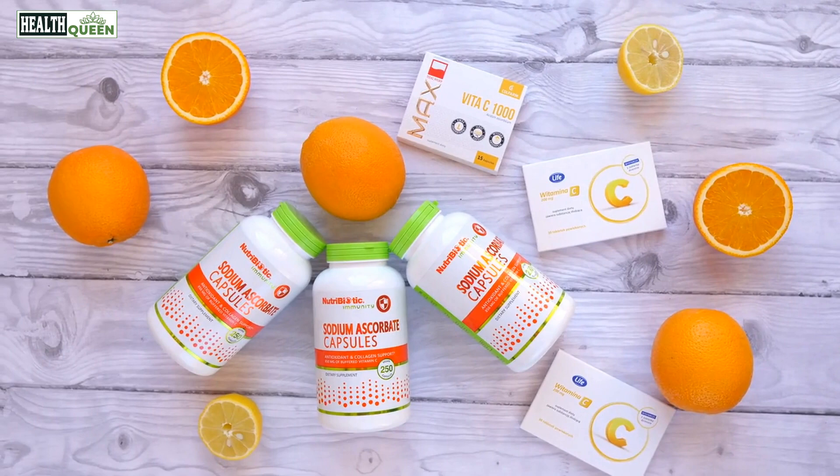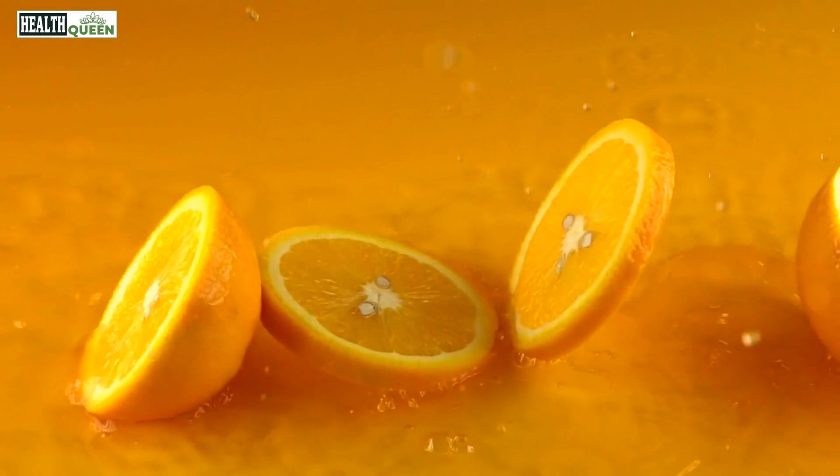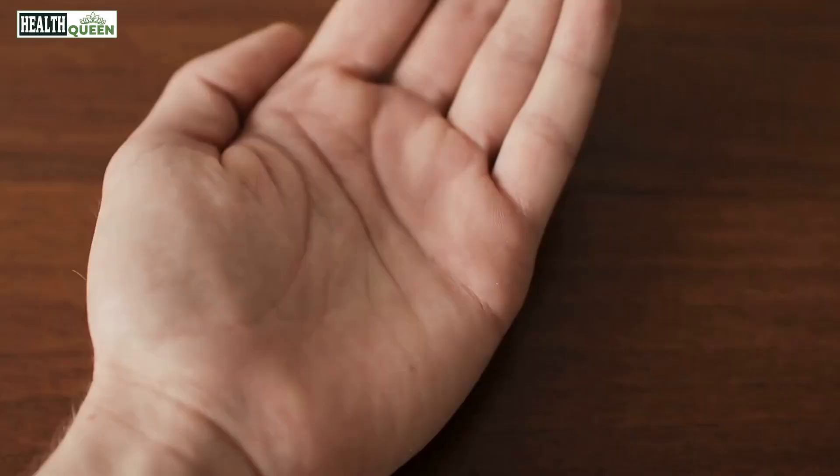Number 6: Vitamin C. Vitamin C is important for nerve health and can help repair damaged nerves. Good sources of vitamin C include citrus fruits, berries, tomatoes, and leafy green vegetables.